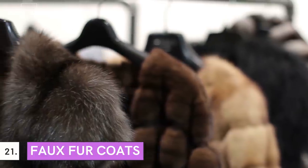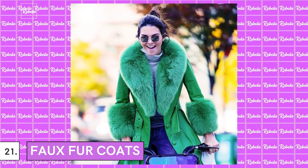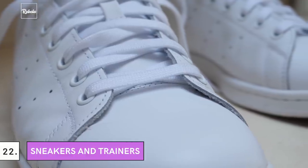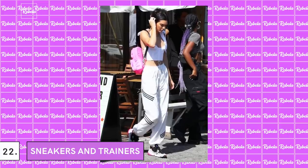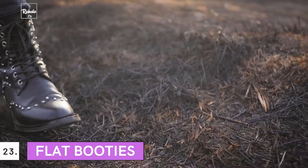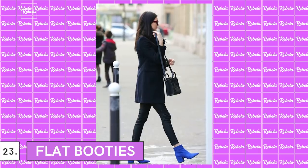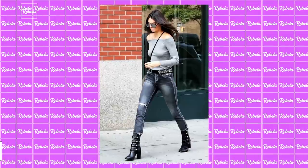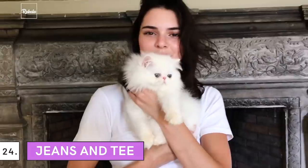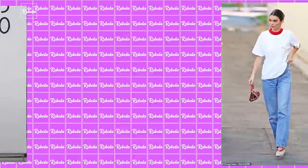21. Faux Fur Coats: Another coat to get you prepared for sophisticated winter style. Who could forget Jenner cycling around NYC in her bright green fur coat? 22. Sneakers and Trainers: When she's not walking the runway, she's spotted wearing sneakers or trainers many times — she loves being comfortable. 23. Flat Booties: Jenner often wears flat booties such as lace-up boots or chained ankle boots. 24. Jeans and a T: Sounds basic, but that's what it is. Jenner's favorite off-duty outfit is jeans and a T.